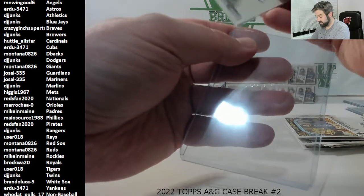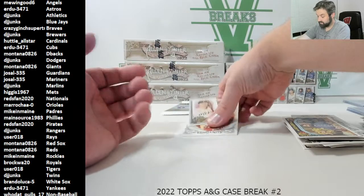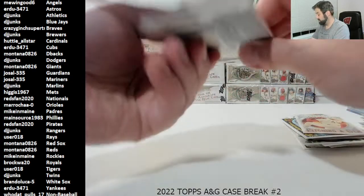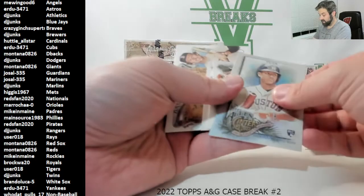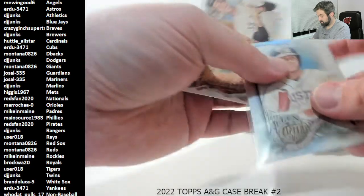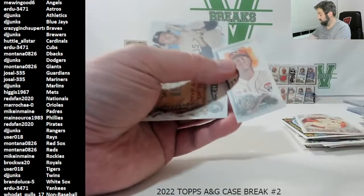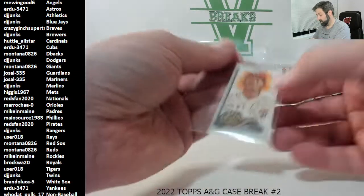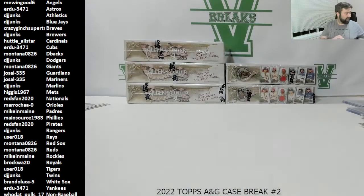Last pack of the Hotbox. Matt Manning rookie, Alec Thomas, and a Jeremy Peña. In the Hotbox last time we got Witt and Julio as our rookies — this time we got Peña and Franco. That was it for the Hotbox. Five boxes left — hard to believe.